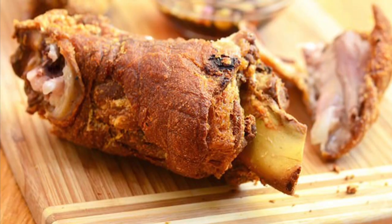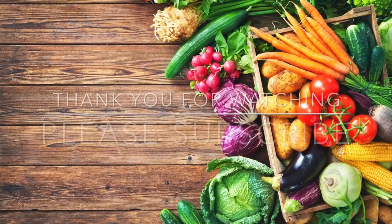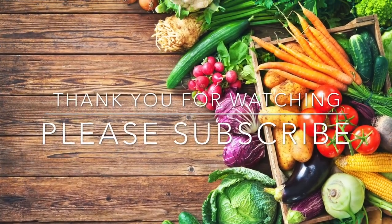Thank you for watching. Please don't forget to like, subscribe, and hit the notification bell.